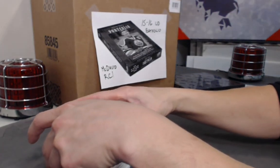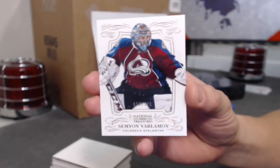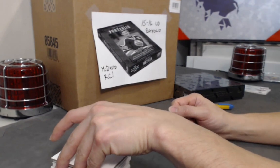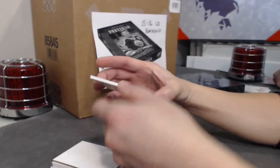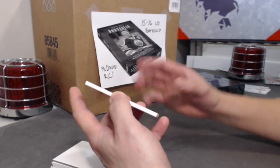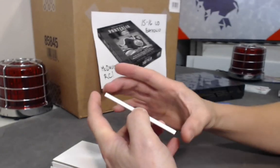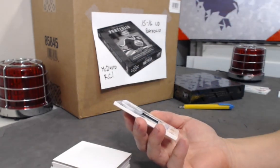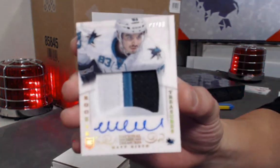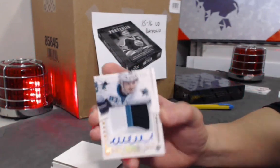We have a base card: Semyon Varlamov out of 199. Next, a rookie auto patch — what a signature, looks like a skipping rope! Numbered out of 83 to match his jersey number, but this one's number 7. Rookie from the San Jose Sharks: Matt Nieto. Funny signature — nice three-color swatch.